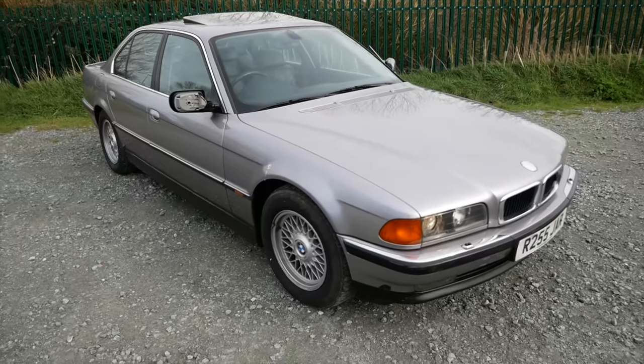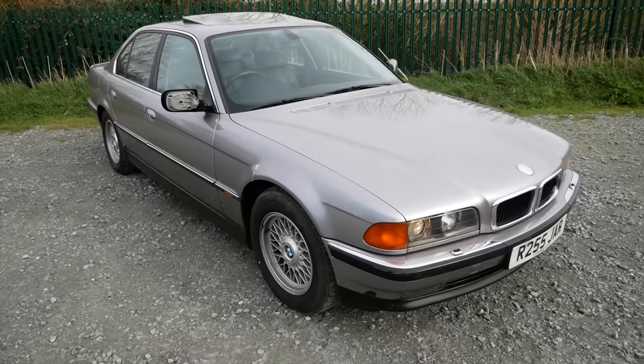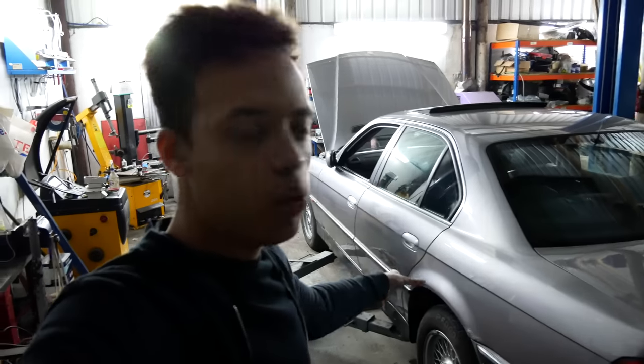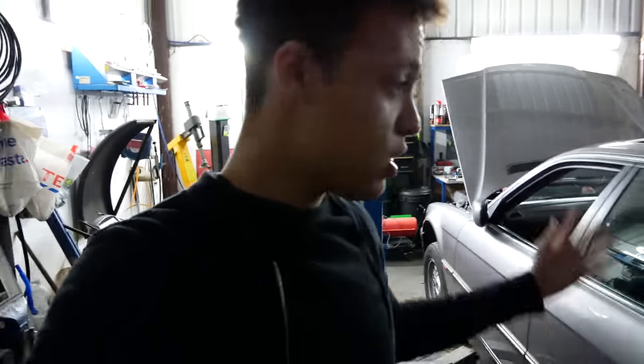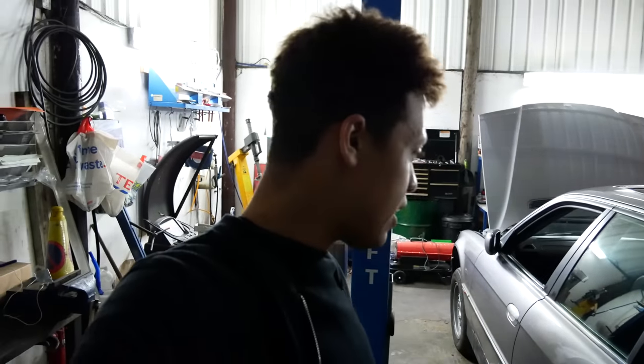7 Series are quite gangster to look at in the first place already, but I want it to look just like the car from Tomorrow Never Dies with the M Parallel wheels in this Aspen Silver. But before anything else, this car does need a service because it's been sat for four or five years and the owner only took it out once a year to get it basically an MOT. This car is feeling a little bit sorry for itself. It's been left outside.